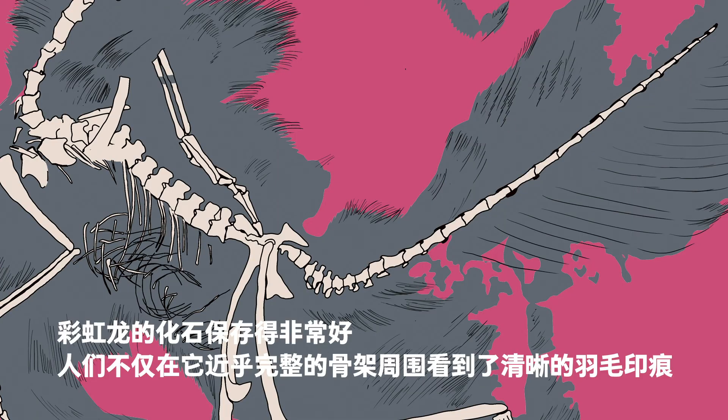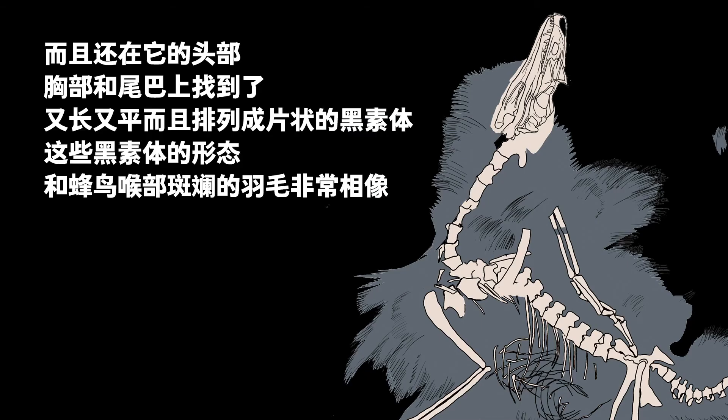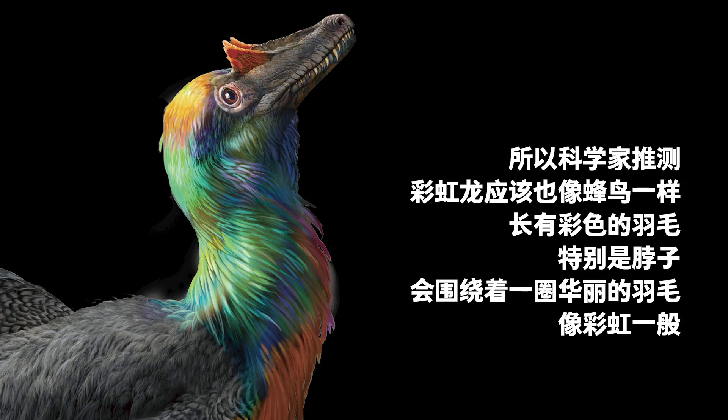Its fossil was so well-preserved that apart from the clear feather impressions around its almost complete skeleton, scientists also found long and flat flakes of melanosomes on its head, chest, and tail. These melanosomes resembled the colorful feathers around a hummingbird's throat, so scientists speculate that Caihong could look like a hummingbird with colorful plumage, especially with a rainbow ring around the neck.